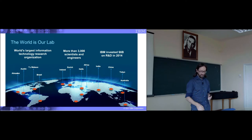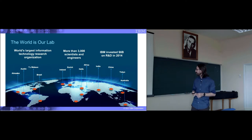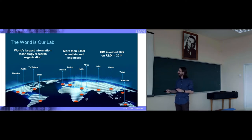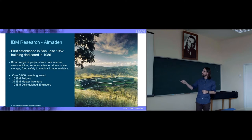There were over 3,000 scientists and engineers. We spend in research more than the entire NSF budget, at least as far as I remember. We are situated in 12 labs around the world. There's no lab in Russia unfortunately, but maybe in the future. I'm not talking for IBM, just as a disclaimer. I'm located in Almaden, close to San Francisco — about 60 miles south — in a beautiful building in the hills of San Jose, established in 1952 and dedicated in 1986.